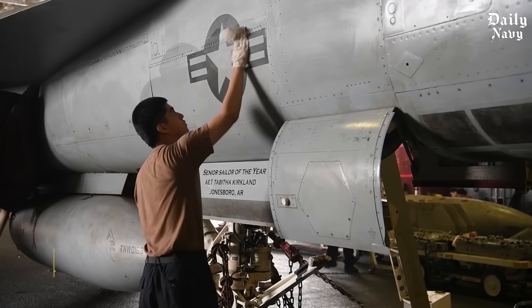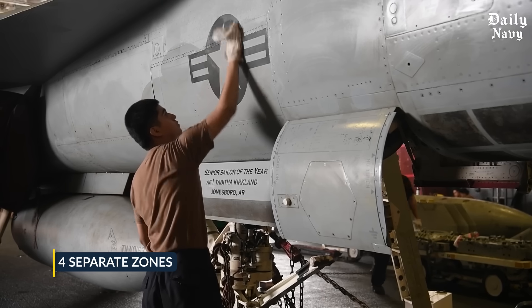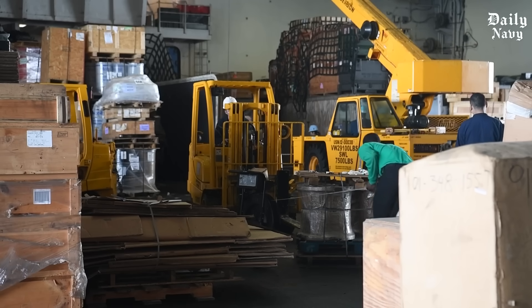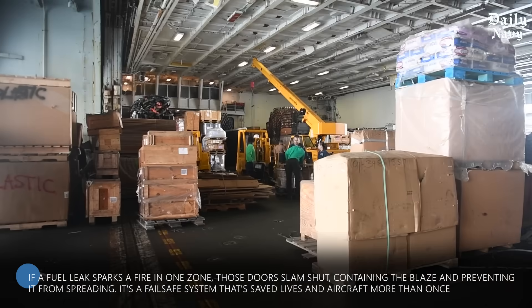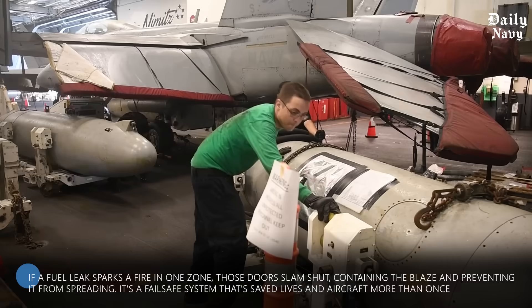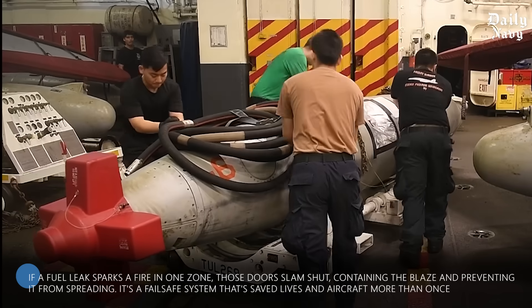The hangar bay is divided into four separate zones, each sealed off by massive sliding steel doors. If a fuel leak sparks a fire in one zone, those doors slam shut, containing the blaze and preventing it from spreading — a fail-safe system that has saved lives and aircraft more than once.